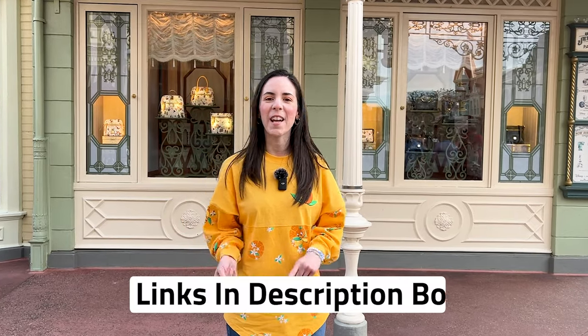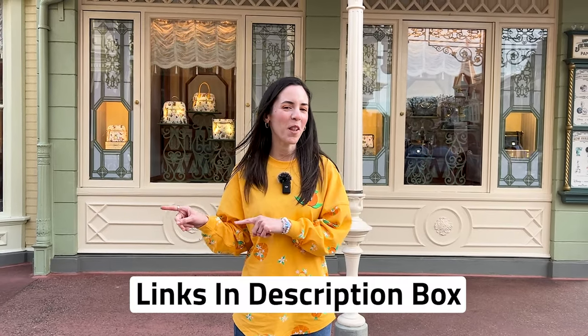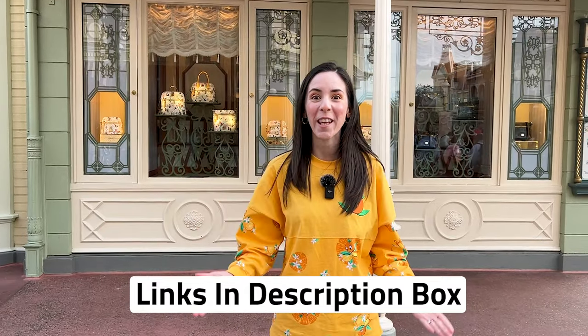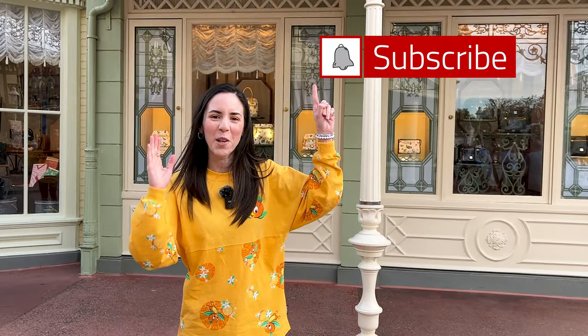Hope you guys enjoyed the video! Don't forget any merch items shown in this video are also available on ShopDisney.com — linked in the description box. Give this video a like, leave any questions or comments down below. Subscribe for more Disney and Universal Studios merchandise tours, updates, and fun. I cannot wait to see you guys again very soon — bye!